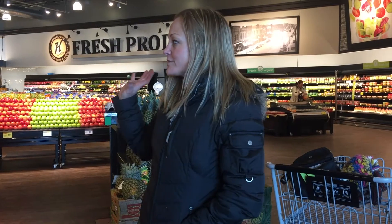Rule number one should always be coming with a plan. You should know exactly what you need and how much of it you need. The second rule is not to shop when you're hungry. The third rule would be to always start on the perimeter of the grocery store, since most of your whole foods are found on the outside before you hit any of the aisles.